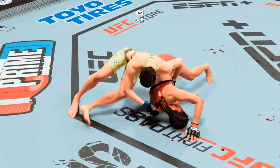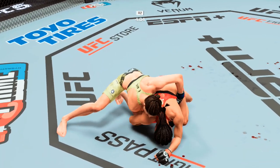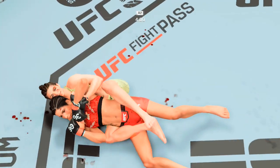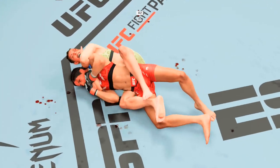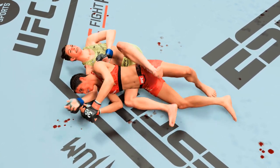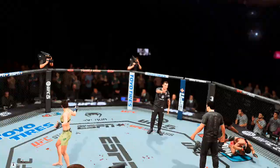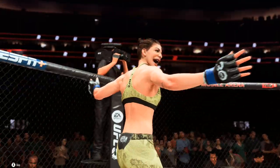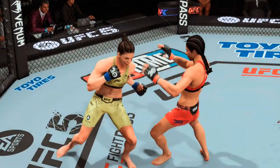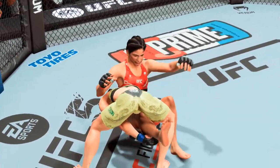Take her back. Trying to set up a rear naked choke. Take the back — she's got it. It's starting to slide over. It's done. It's done. We're good. Oh my goodness, what a fight. Wow. An unbelievable result here tonight. She scrambled well in this fight, exercised some patience, and once she found an opening, the tap came shortly thereafter.